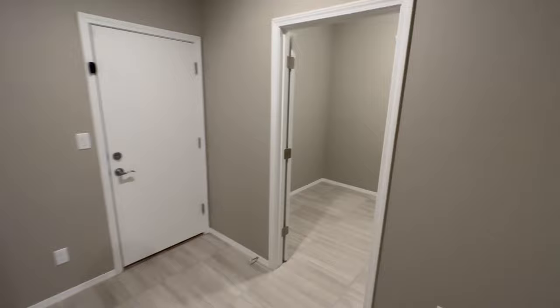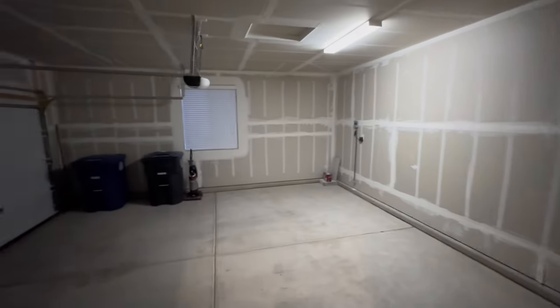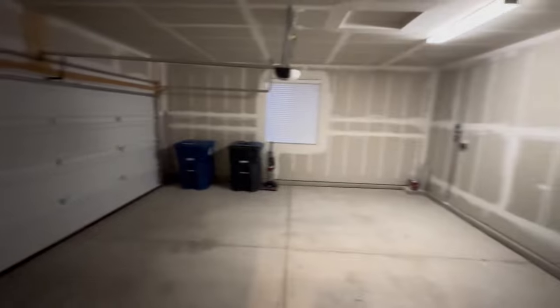Don't forget to subscribe. Downstairs, here's the two-car garage — a fairly decent size with a white LED light that brings in a lot of light. I don't really like yellow lights inside a garage; it makes it very dim, especially at nighttime.